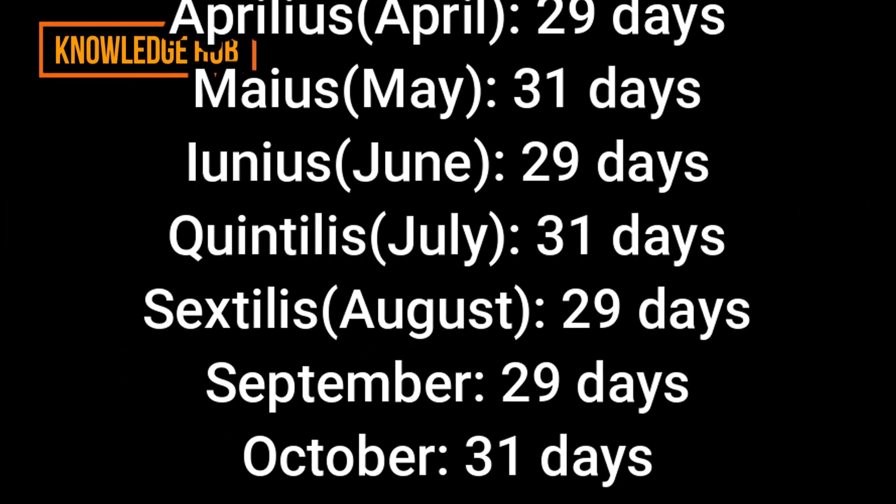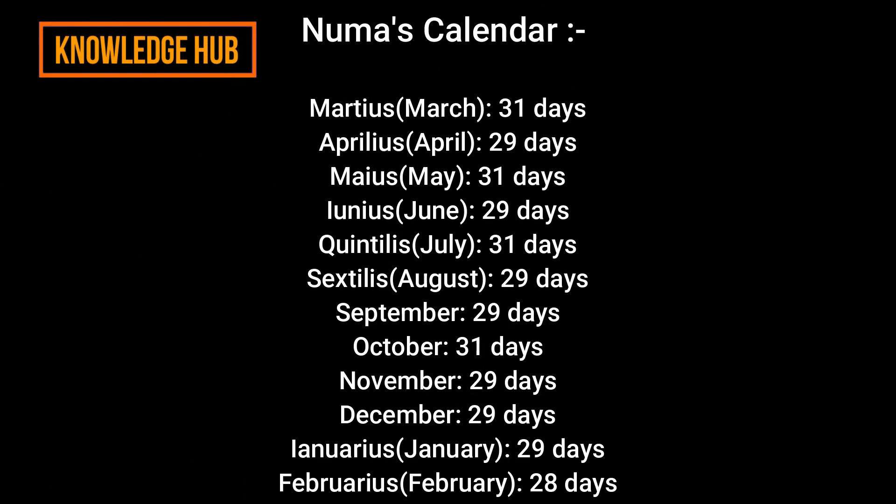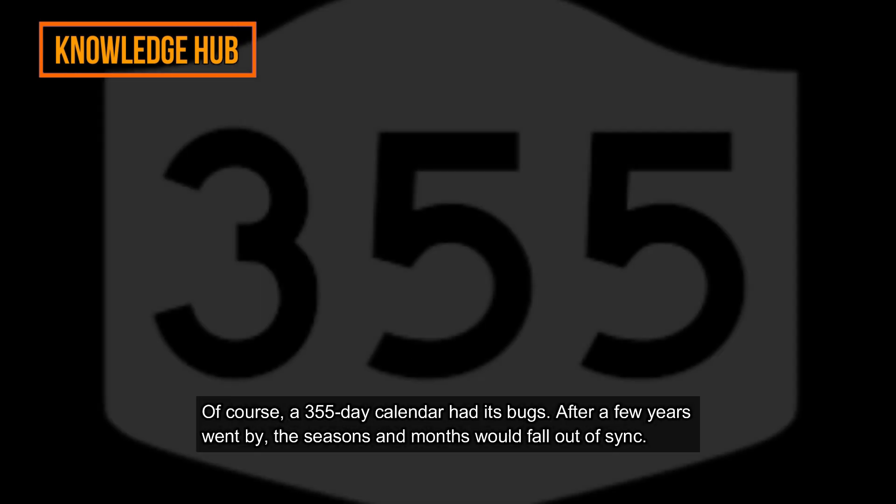Numa's calendar ended up looking like this: March 31 days, April 29 days, May 31 days, June 29 days, Quintilis 31 days, Sextilis 29 days, September 29 days, October 31 days, November 29 days, December 29 days, January 29 days, and February 28 days.